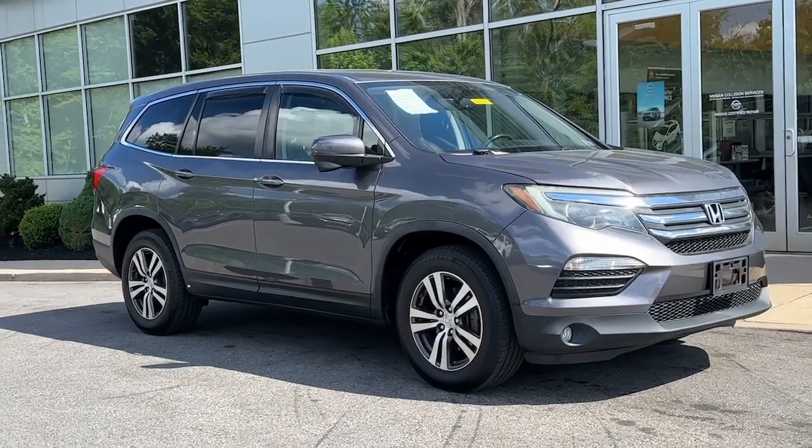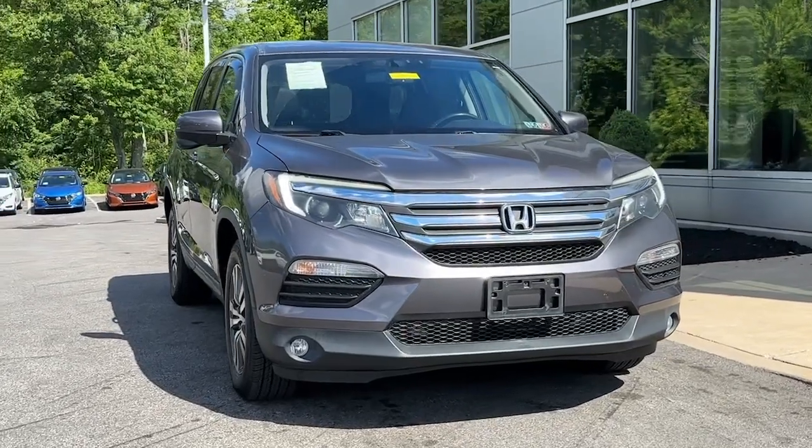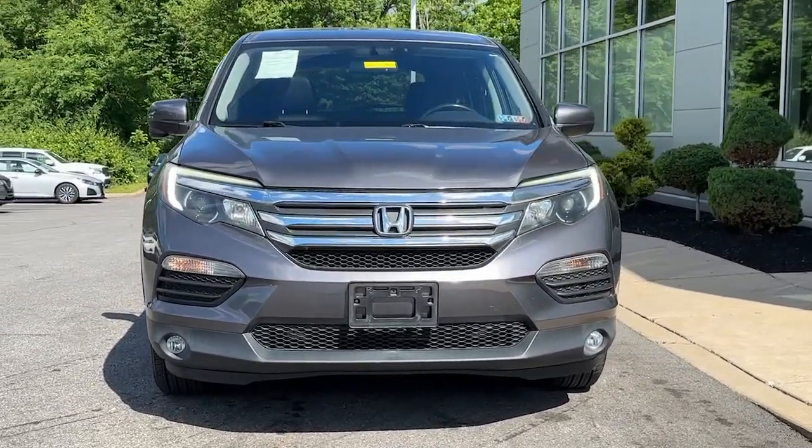Go home happy with the 2018 Honda Pilot. With less than 80,000 miles on the odometer, this vehicle provides excellent value.